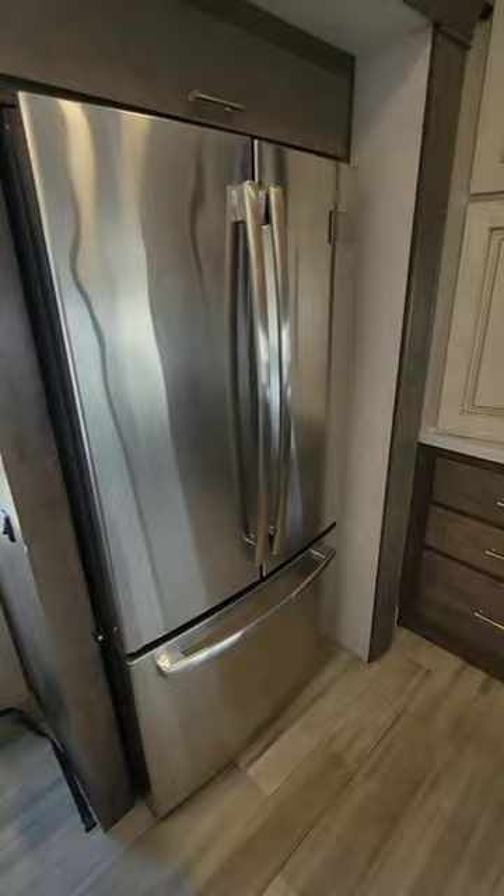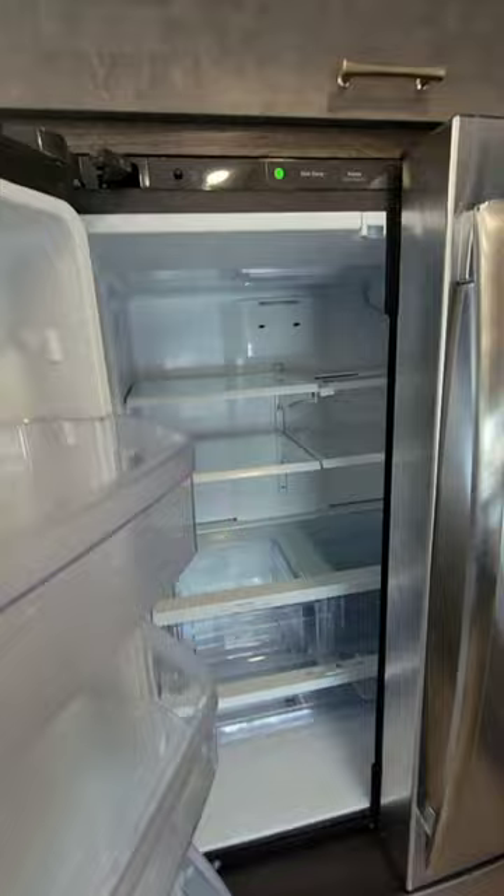Next to the dinette table is a refrigerator — this is a residential GE refrigerator with a freezer drawer on the bottom and a French door refrigerator on top. It has a rear galley with dual-tone finished cabinetry. The cabinet doors are solid wood, but the cabinets and trim are engineered lumber, and it does have a built-up Corian countertop.